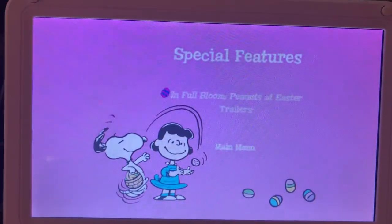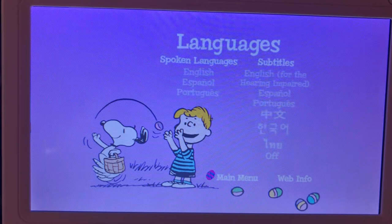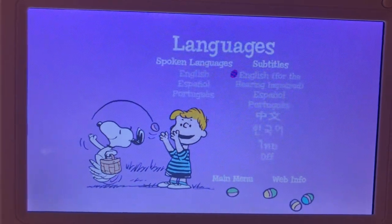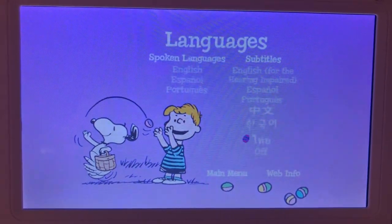Here's back. And here are some of the languages. For the spoken languages, we get English, Spanish, and Portuguese. And for the subtitles, we get English for the hearing impaired, Spanish, Portuguese, Japanese, Korean, and Thai, on or off.